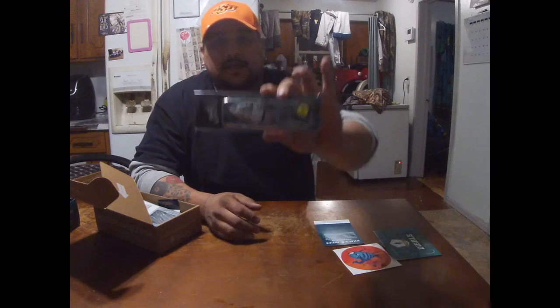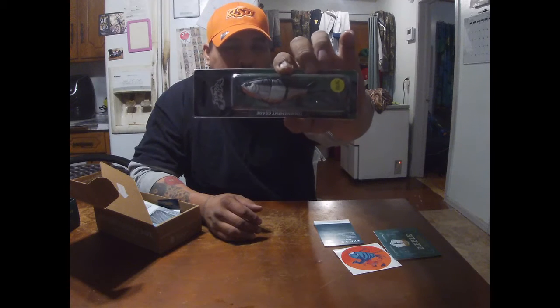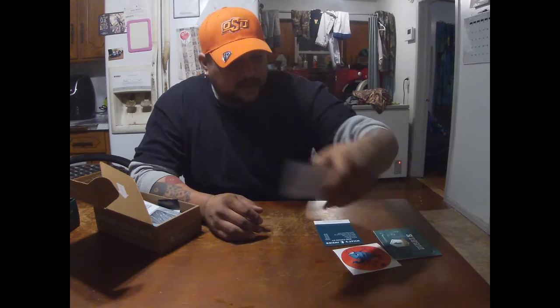First off we have the Strike Pro Gill Raker — they're listing this at $10.59. It's not too bad, just a little swim bait that comes with an extra fin.